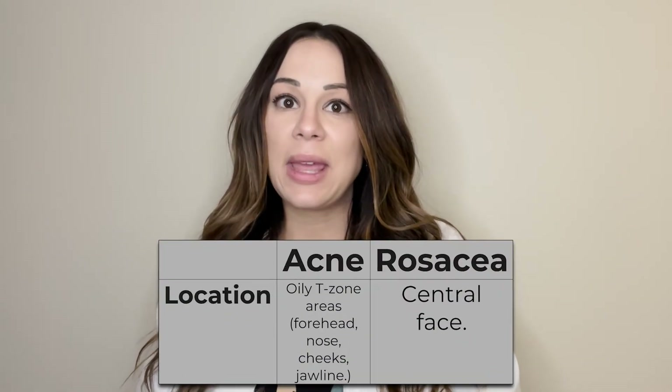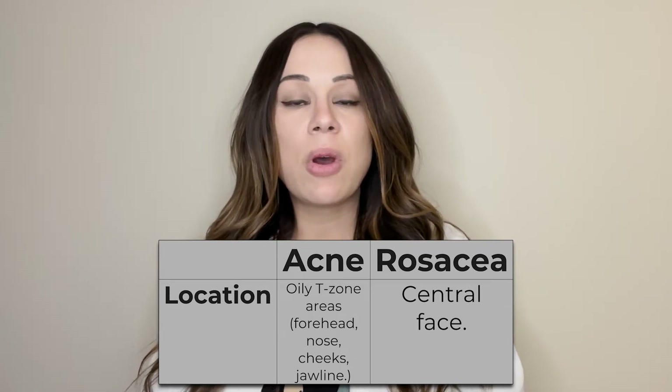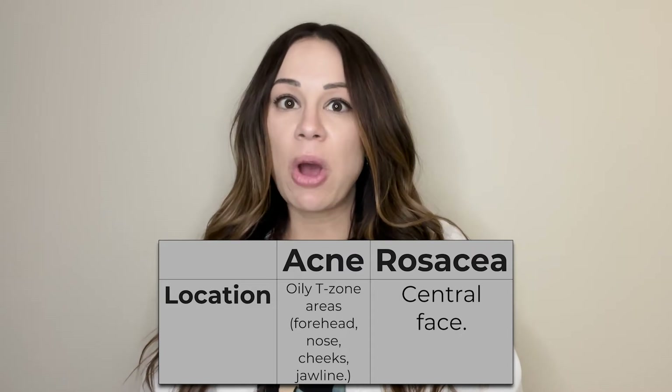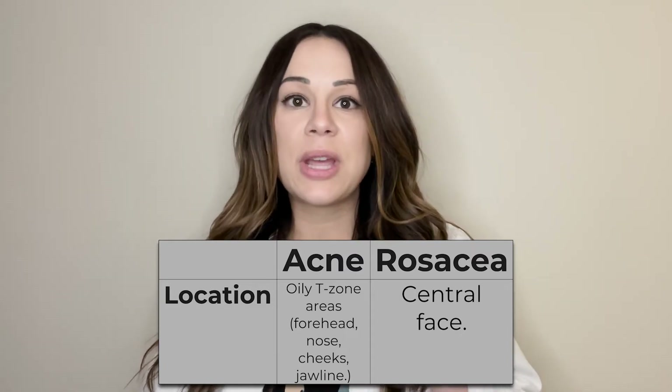The next difference between the two is the location. People with acne tend to get acne in oily T-zone areas — forehead, nose, cheeks — but very commonly around the jawline, as well as the neck, the chest, and the back.